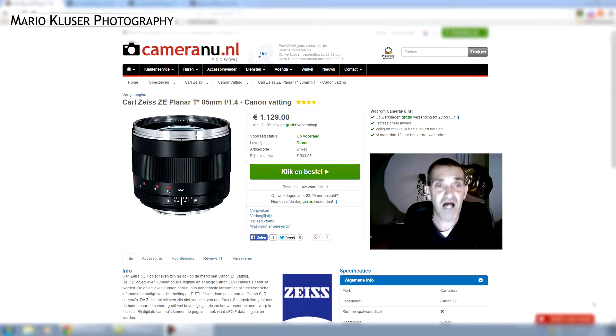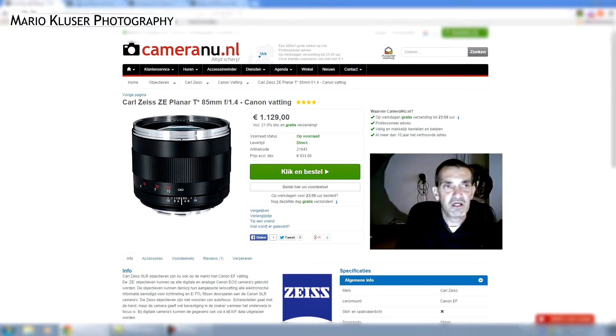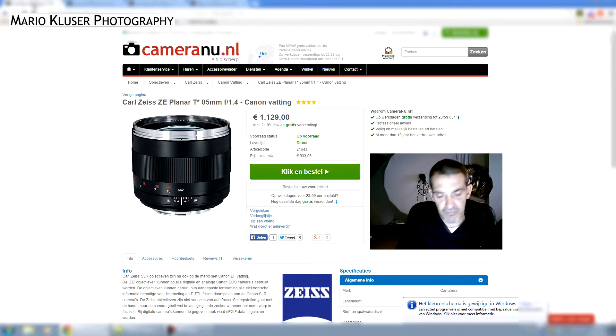For this purpose, I have visited my main gear vendors page. So let's have a look — for this video I just took the Carl Zeiss 85mm 1.4 lens for the Canon and Nikon version, because this is just what I want to compare here. The prices are the same for both camera brands.